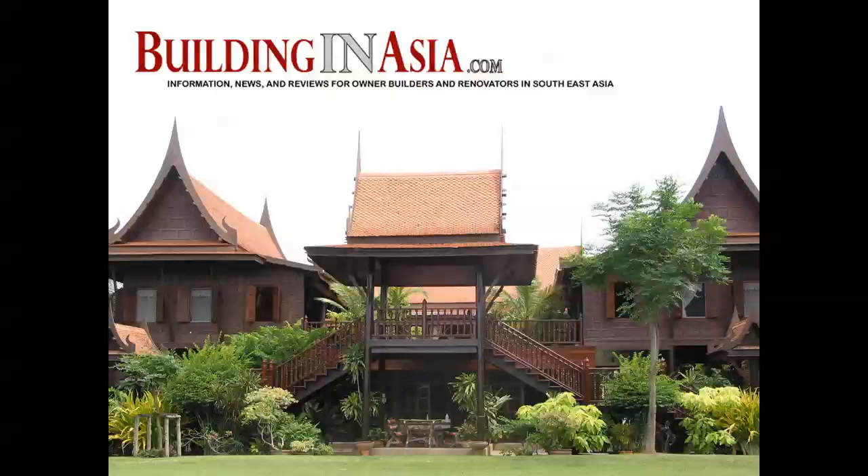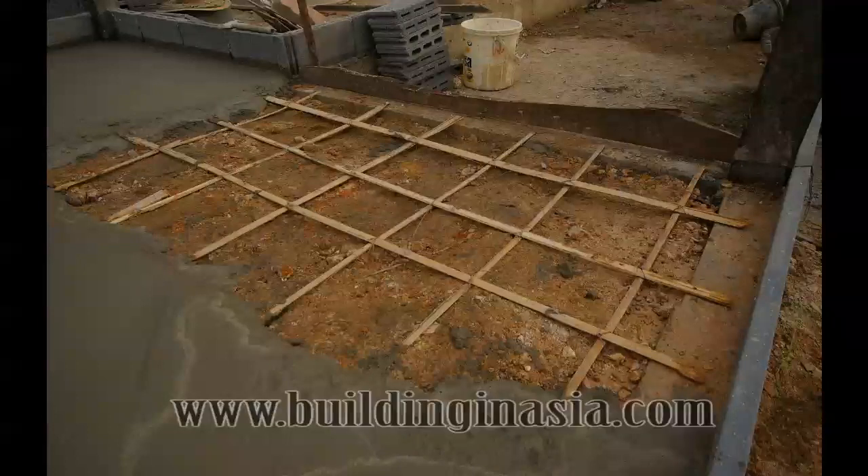Hello and welcome to another video session from BuildingInAsia.com, the number one website for information, news and reviews for owner builders and renovators in Southeast Asia. It's Victor here from BuildingInAsia.com. Today's video blog is about bamboo reinforced concrete.